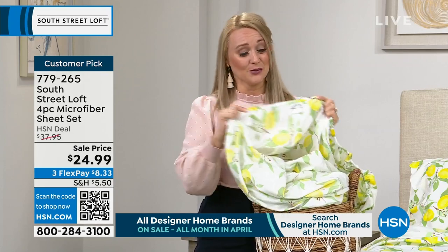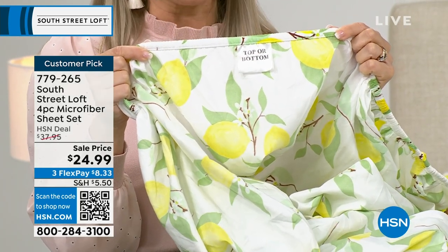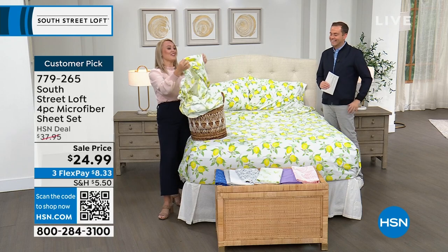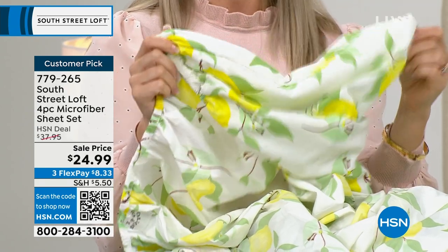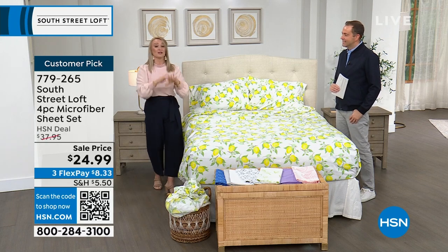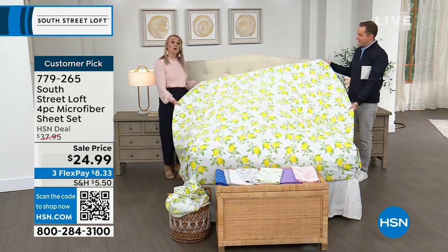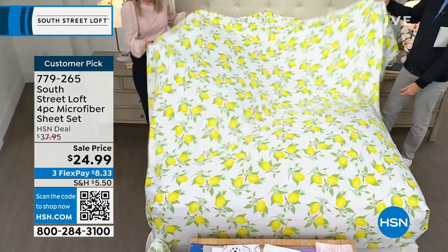There's a tag on the fitted sheet that says top, bottom, or side — so you know exactly how to put it on the first time. Life-changing! The corners are nice and deep — 15 inches with wiggle room up to about 17 inches. I have two adjustable bases and with these deep corners, the sheets really hug the mattress taut and prevent slipping. These will probably be your least expensive sheets but your most used and most favorite.